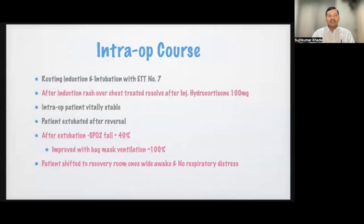Induction was performed after premedication and the patient was intubated with an endotracheal tube number 7. After induction, a rash was seen over the chest, which was treated with injection hydrocortisone 100 mg. Intraoperatively the patient was vitally stable with no signs of raised airway pressure. The patient was extubated after reversal, and following extubation there was a fall in saturation to 40% on oxygen, which improved with bag-mask ventilation. The patient was then shifted to recovery fully awake with no respiratory distress.